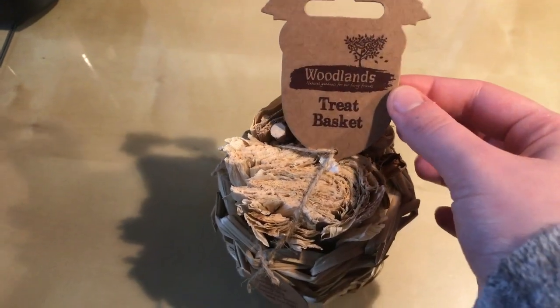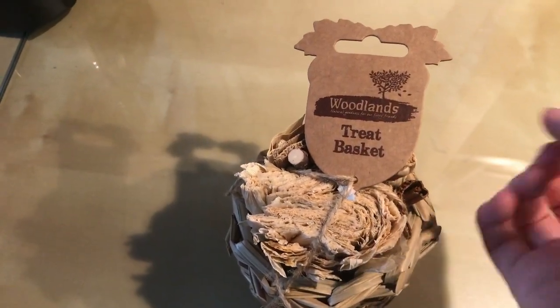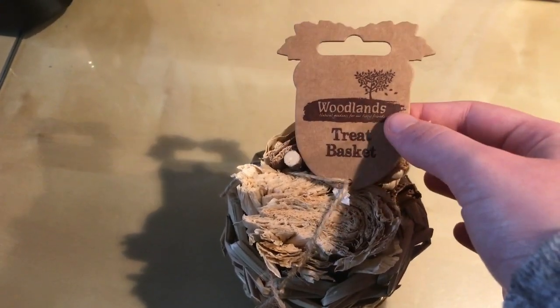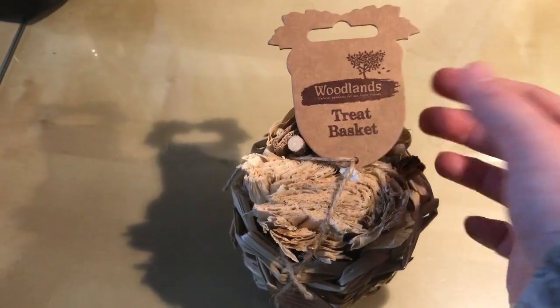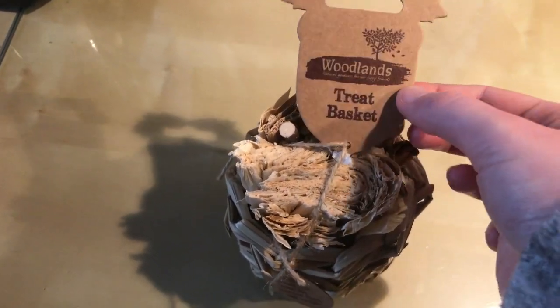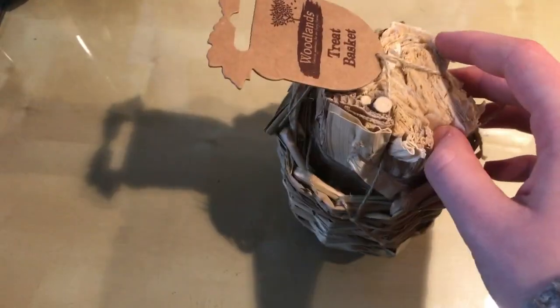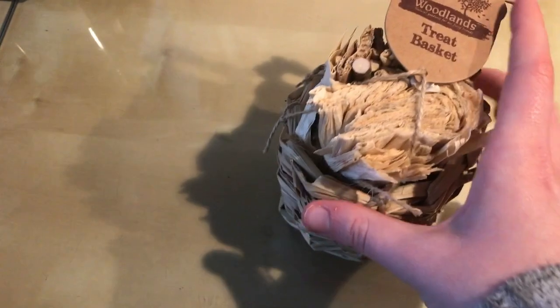Next I have this treat basket. We had our vouchers because we signed in with Pets at Home, and it was a three-for-two on any of the Woodlands chews or play things — like the cottages and tunnels and stuff. That's why we got this, because I have a lot of different options here, and I have a basket which I can separate out and use over a longer period of time.